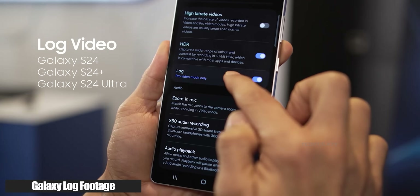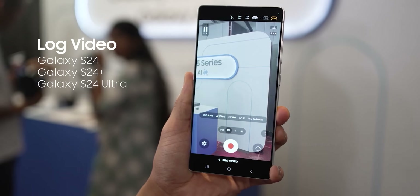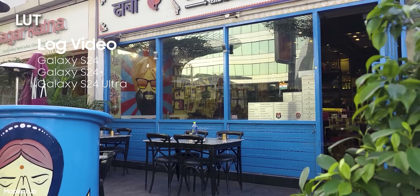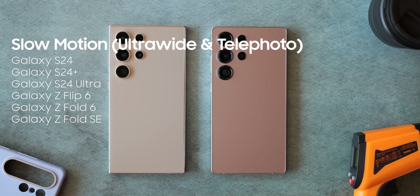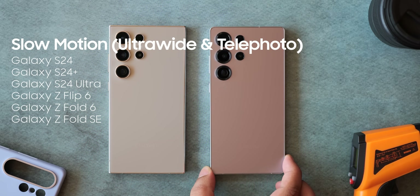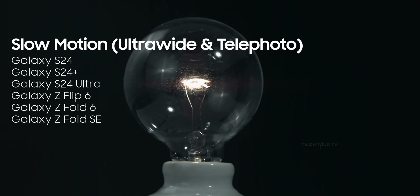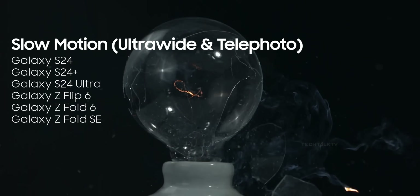If you're hoping to record log video, sorry — only the S24 series will support that. Not a big deal because it's a niche feature aimed at video professionals who want full control in post-production. What about slow-motion recording using ultrawide or telephoto lenses? That's another one locked to last year's flagships. Samsung has clearly decided that anything camera-heavy needs newer silicon.